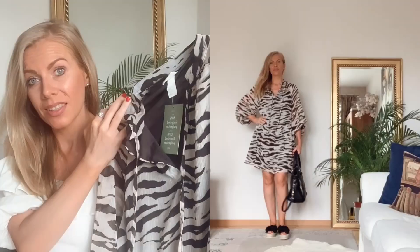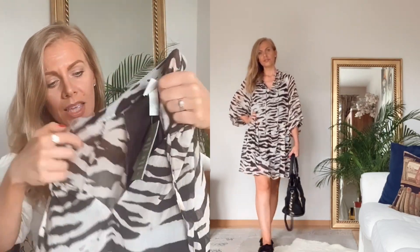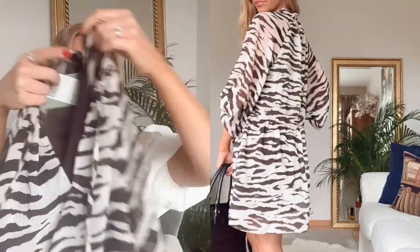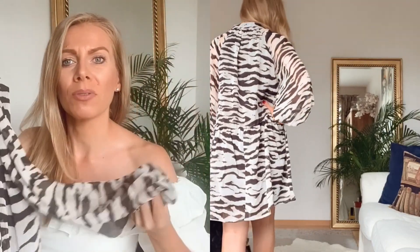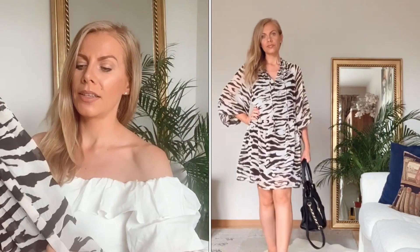Das erste Kleid ist dieses hübsche Stück hier. Es ist in Größe XS und wurde von 29,99 auf 12,89 Euro reduziert, was echt ein sehr gutes Angebot ist. Die Qualität ist prima, fühlt sich sehr angenehm an. Es hat ein Unterkleid, sodass es nicht durchsichtig ist, und hat Ballonärmel. Es fühlt sich sehr fein und leicht an. Für die kühleren Tage ist das ein tolles Kleid.